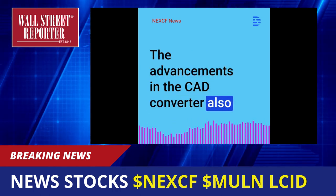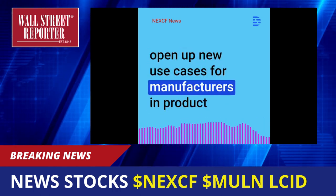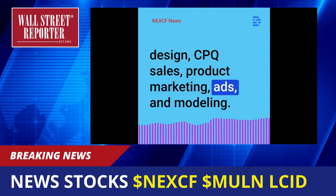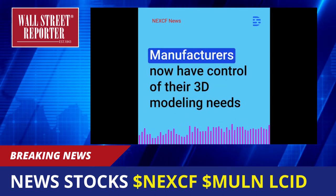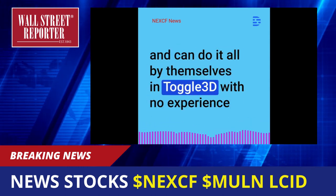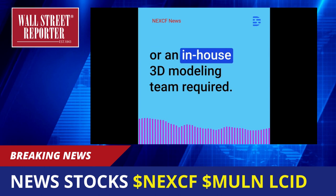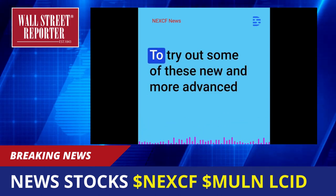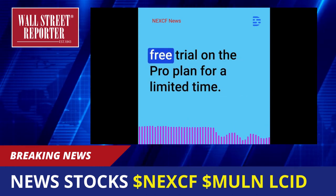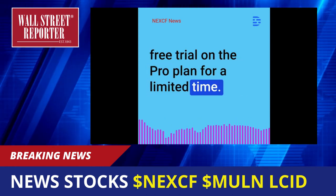The advancements in the CAD converter also open up new use cases for manufacturers in product design, CPQ sales, product marketing, ads, and modeling. Manufacturers now have control of their 3D modeling needs and can do it all by themselves in Toggle 3D with no experience or an in-house 3D modeling team required. To try out some of these new and more advanced editing features, Toggle 3D is offering a 30-day free trial on the ProPlan for a limited time.